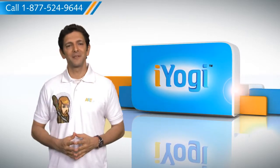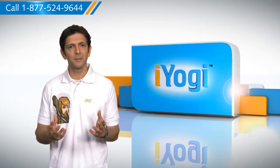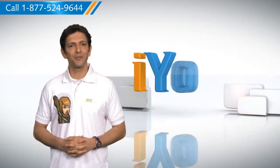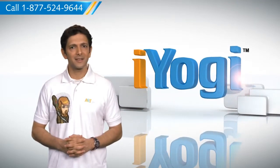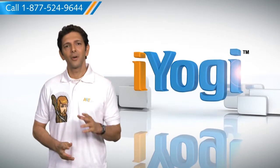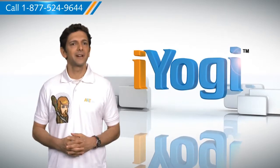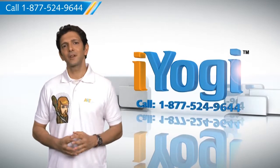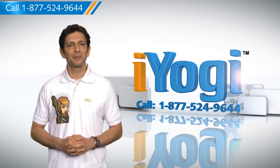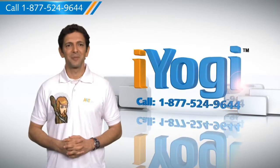Don't you just love technology? At iYogi, we're on standby to help you get more out of your PC along with its related software and programs. If you have questions on antivirus, security, protection, or on how to work your other devices with your PC such as syncing your printer, MP3 player, camera, or router, just give us a call. We'd be delighted to help. Go ahead, have fun with your PC. Good Karma.